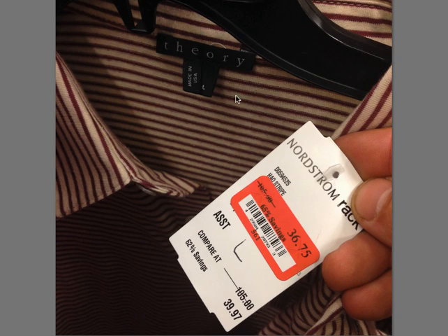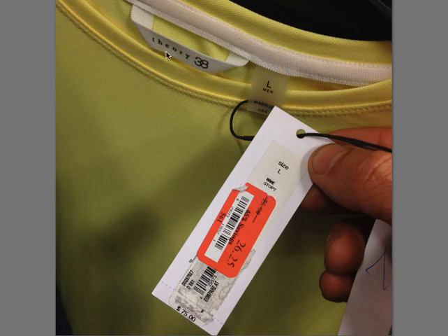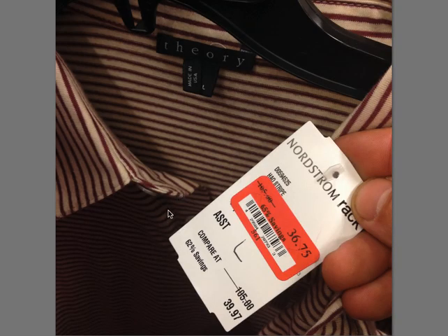Theory again — like I said, the one before, I don't know if they're related. They're all lowercase, so it's possible. This is a three-button polo shirt, $105 retail.